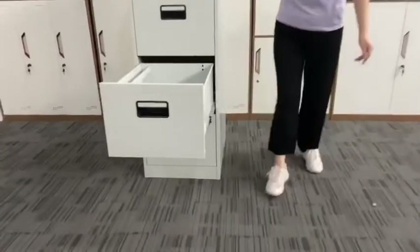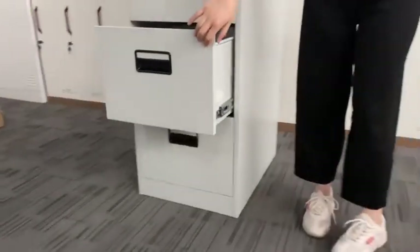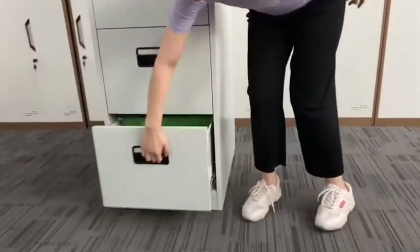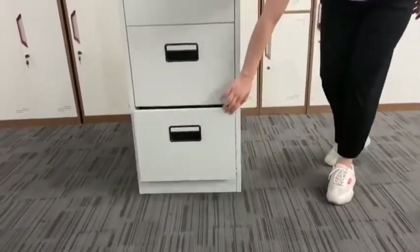Thirdly, the reasonable inner structure can store different size file folders — A4, FC, or any other size per your requirement. In addition, it has big bearing capacity: each drawer can load at least 35 kilograms.